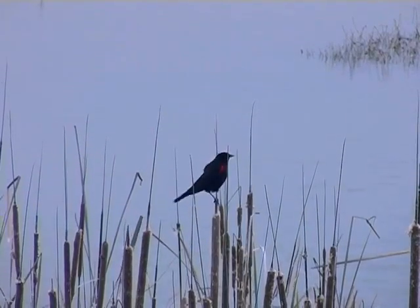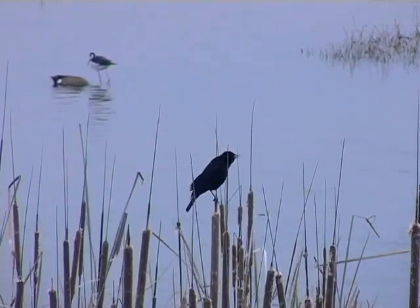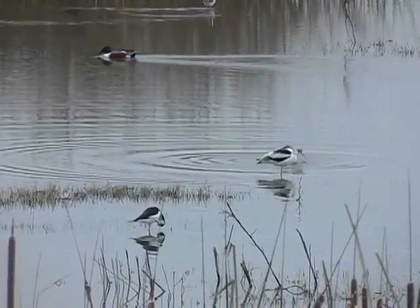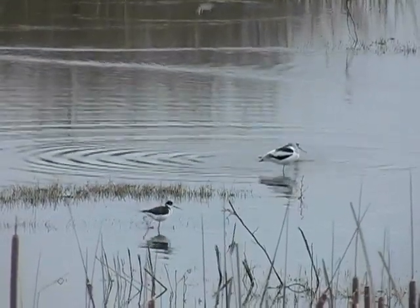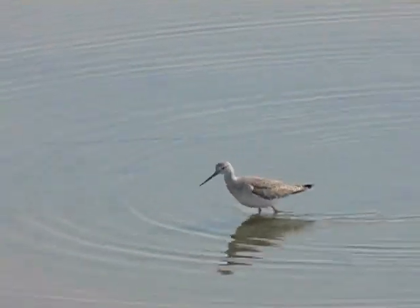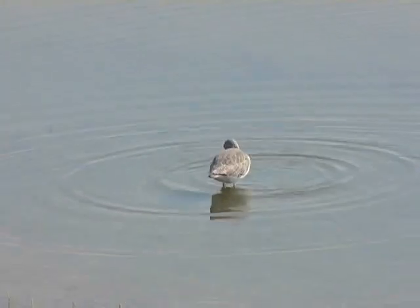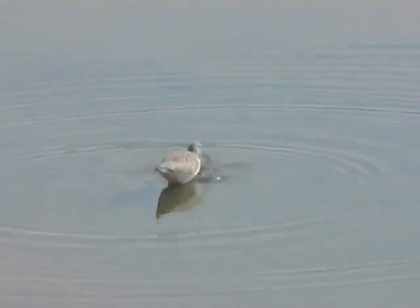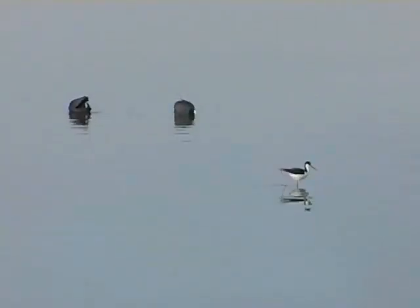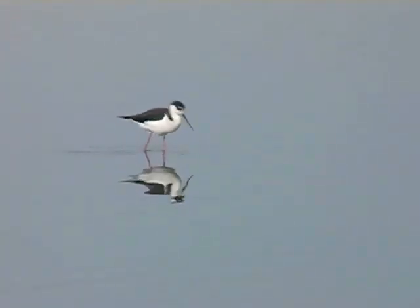At the edge of the water were red-winged blackbirds perched on cattails. Just beyond were shorebirds, like this greater yellowlegs, and the lovely black-necked stilt wading gracefully on long pink legs through mirror-still water.